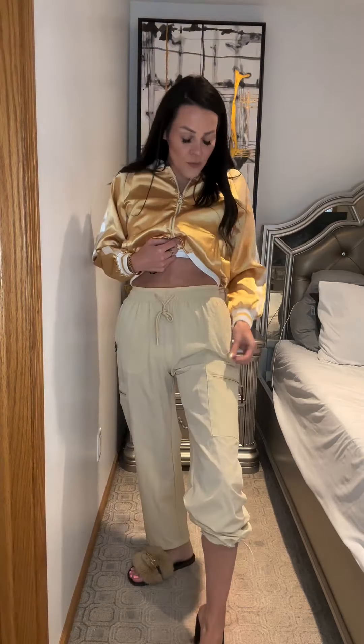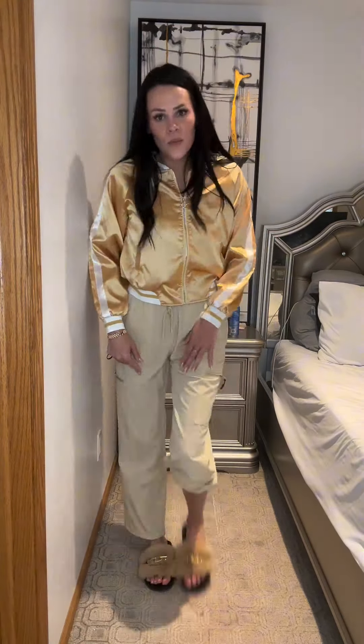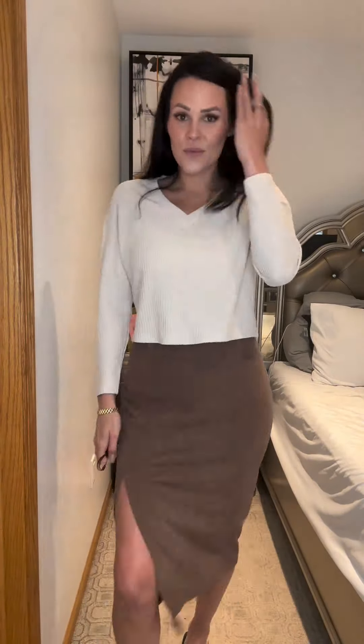Coming to you with a few try-on hauls of the looks of the week from my favorite brands: Zego, Hot Touche, E-Court, Pinspark, Avid Love, and more.